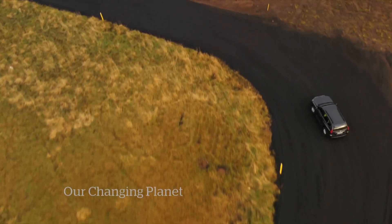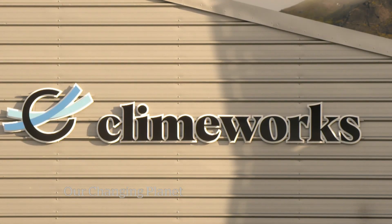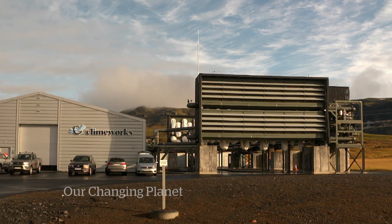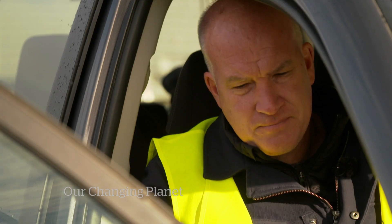Scientists have known how to extract carbon from the air for decades — they've done it, for example, on submarines. But what's new is being able to do it on an industrial scale and in a way that makes economic sense. A Swiss company, Climeworks, opened it in September. Its co-founder Christoph Gebald spoke to us from Zurich during our visit.